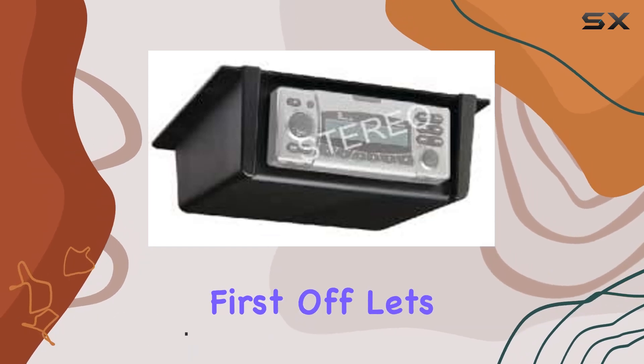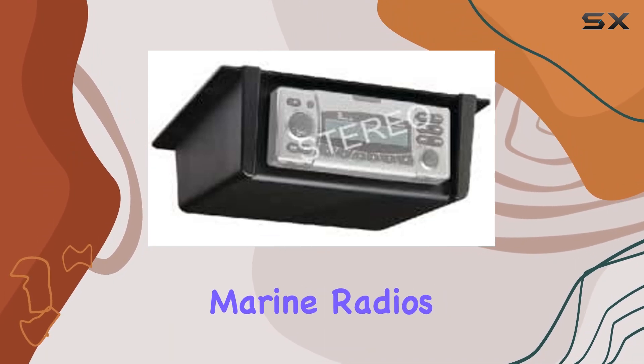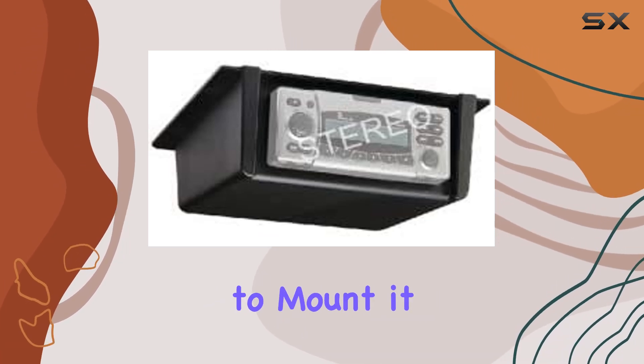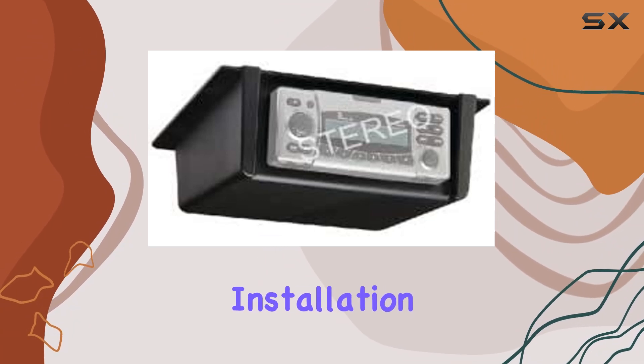First off, let's talk compatibility. The C-Choice 50-20-041 is designed to work seamlessly with both modern marine radios and older DIN models, ensuring that no matter what system you're running, you'll be able to mount it securely. Plus, with enough space for wiring, installation is a breeze.